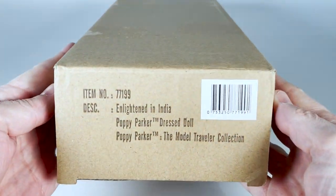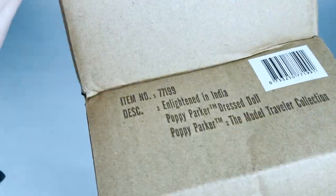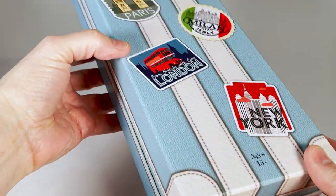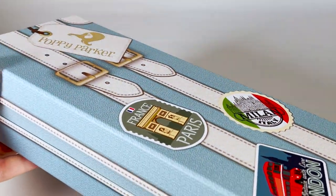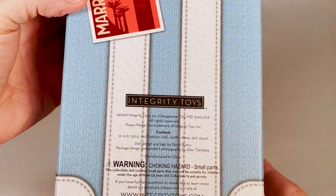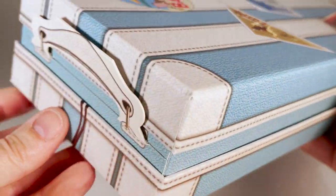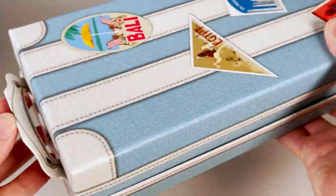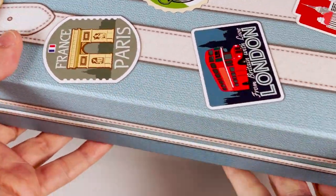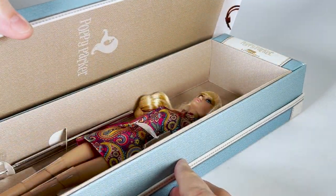Let's take her out of the shipper box. You can see the exclusive packaging made especially for this Traveller Collection. This box was designed to resemble a retro suitcase. In addition, there is a decorative handle on top and a printed bag tag hanging from it. Usually the Poppy Parker Collection boxes are always very nice and creative. Now let's open it and take a closer look at this Poppy.